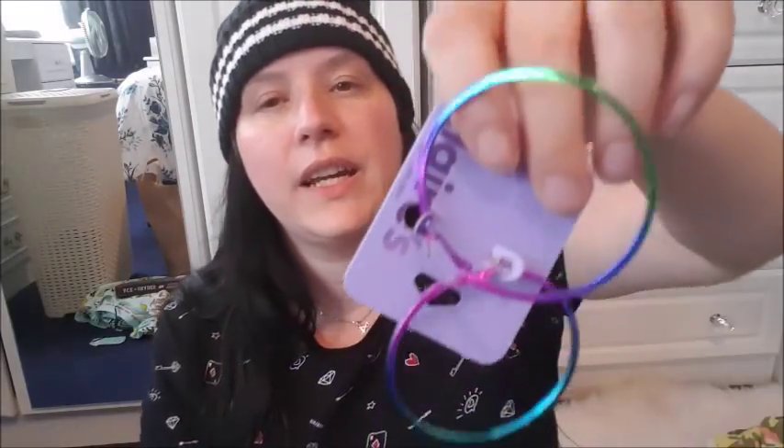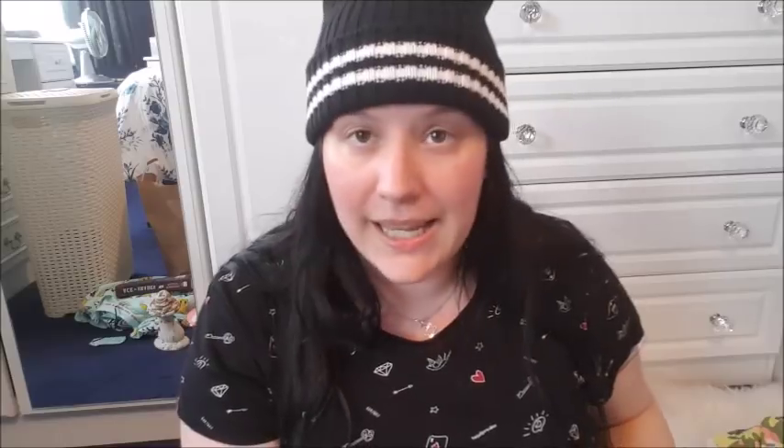Oh my God, I love these! Look at these earrings — I got these from Claire's Accessories. Look at the colouring, it's really cool. They're like purple and green and blue. I love the size of them as well — I like big earrings. These were £4.50. I literally saw them in the window as I was walking past and I had to get them.